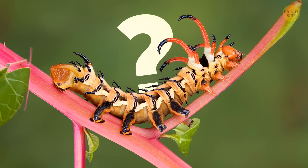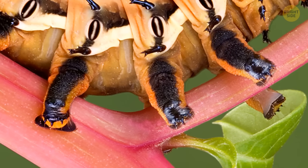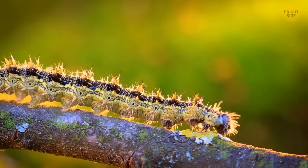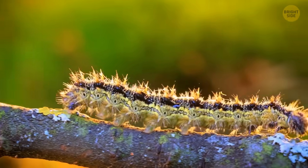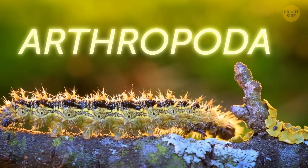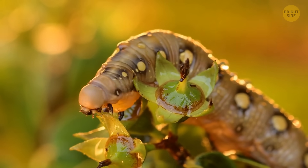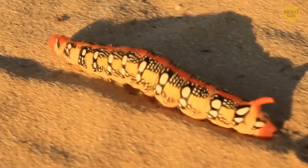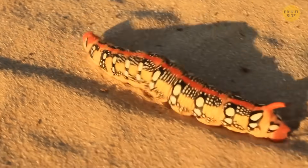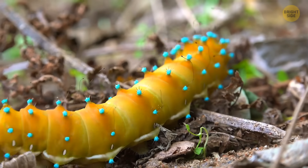This raises the question of what makes a leg a leg — is it about its structure or its function? Caterpillars' unique legs are just one example of the fascinating adaptations seen in arthropods. These temporary legs help caterpillars feed and move before they transform into their final form, reminding us of the transitory nature of life.